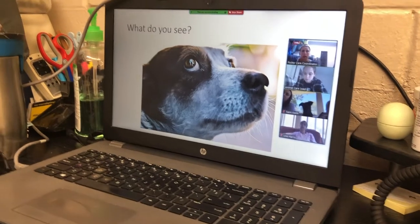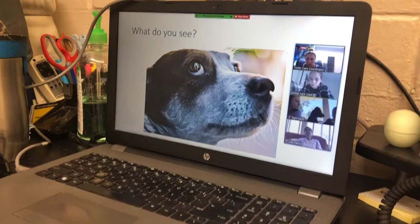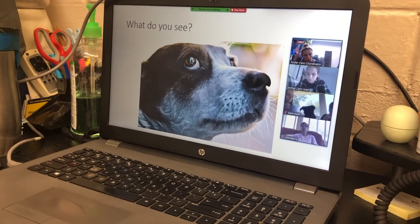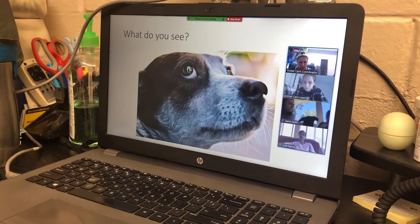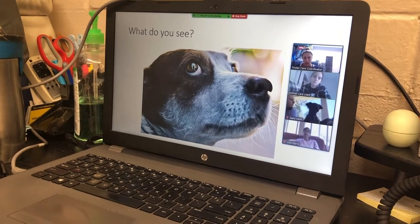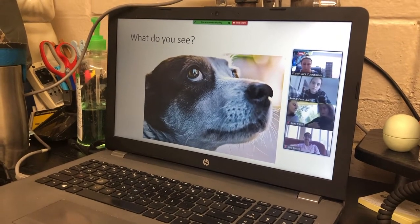Each term corresponds with observable body language. A friendly dog has a loose body, long lip, loose open-mouth pant, ears neutral, sweeping tail wag, squinty eyes, and will readily approach.